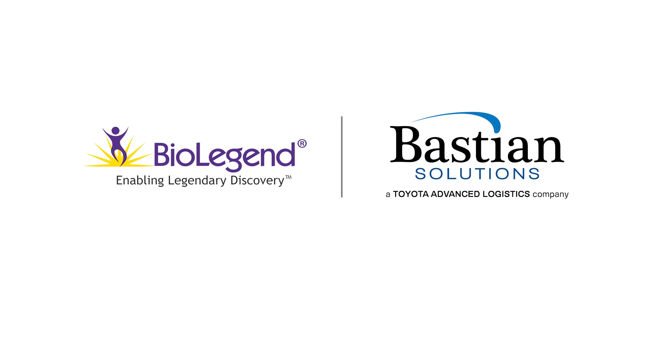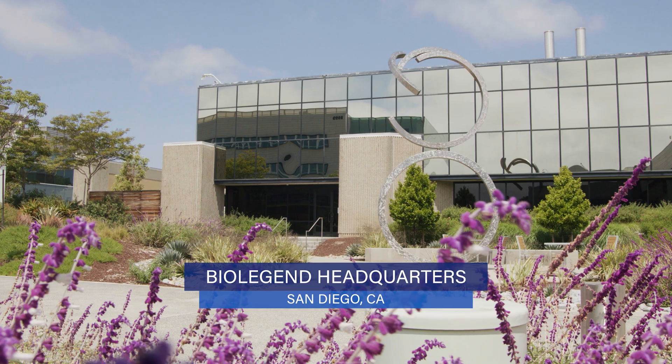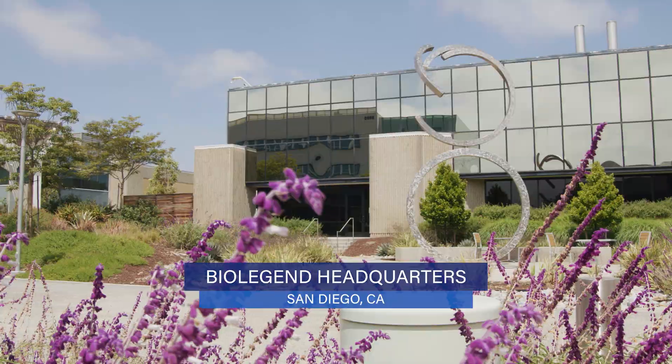Without Bastion and Xacta's adaptability, we wouldn't have been able to do it. BioLegend is a biotech company founded in 2002 by Dr. Jinglei, headquartered in San Diego.